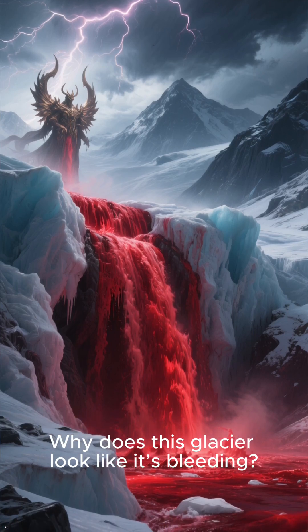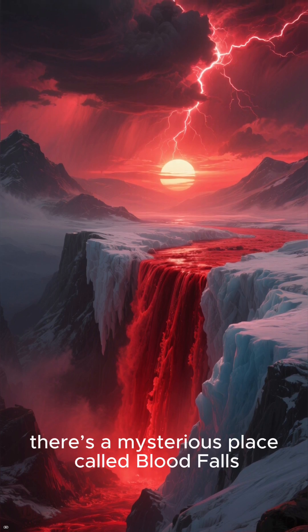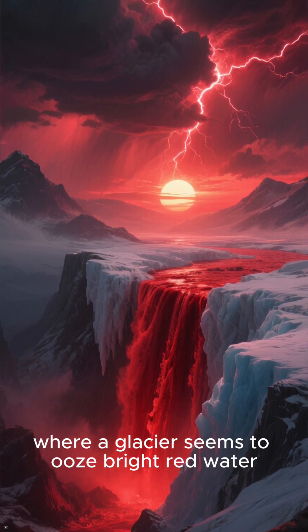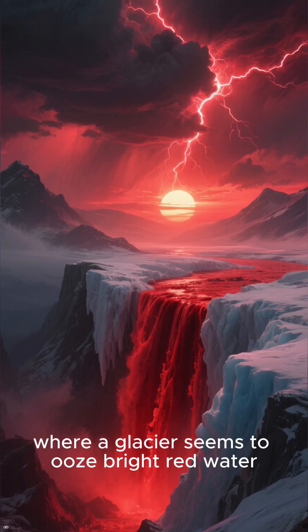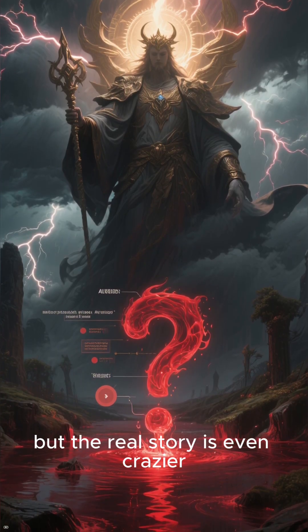Why does this glacier look like it's bleeding? Deep in Antarctica, there's a mysterious place called Blood Falls, where a glacier seems to ooze bright red water. No, it's not actually blood, but the real story is even crazier.